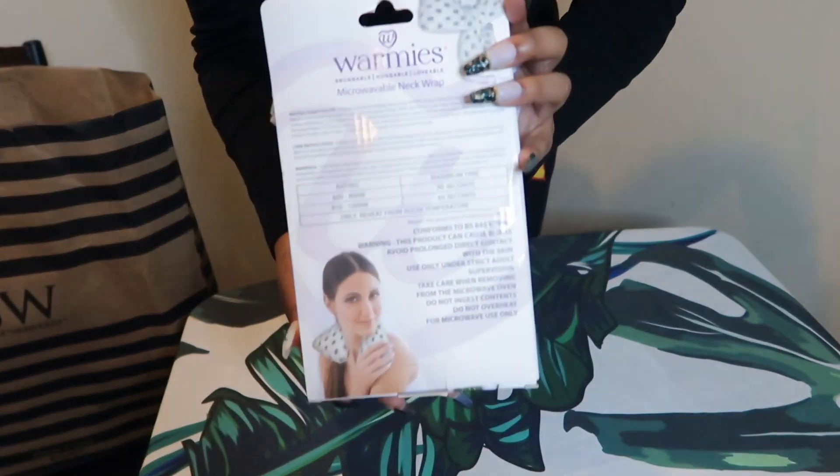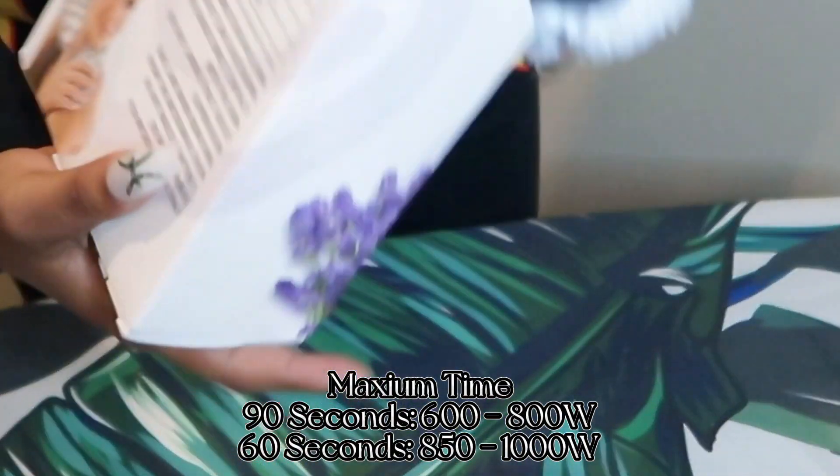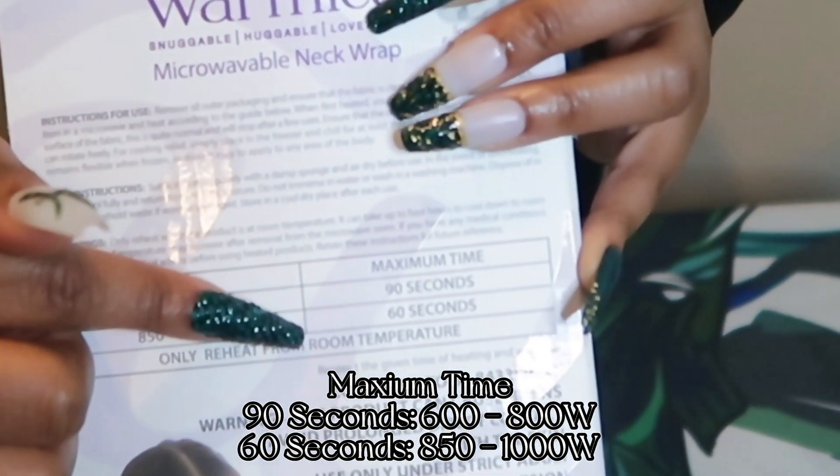The other side. The maximum time you warm it up for is 90 seconds or 60 seconds.